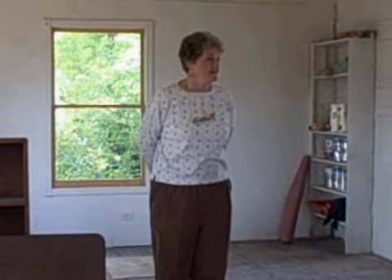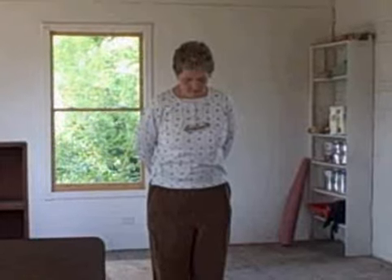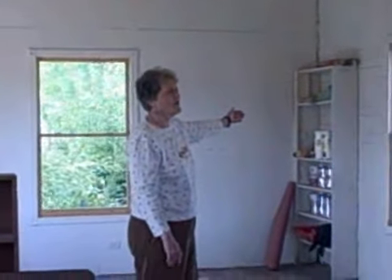I came to work here in 1968 and I was the fifth librarian they had. When I came to work here, there was an oil heater right over there. It had shelves on both sides and here and here and over here.